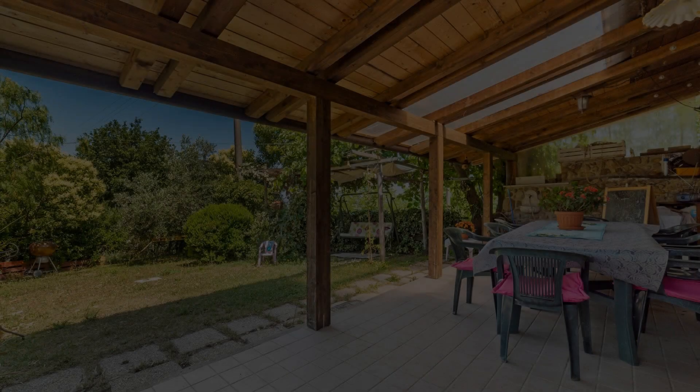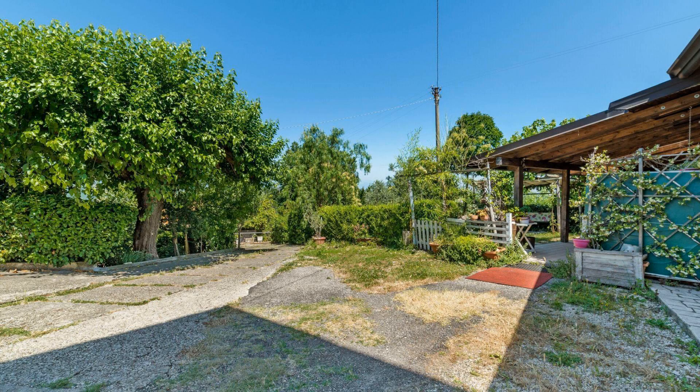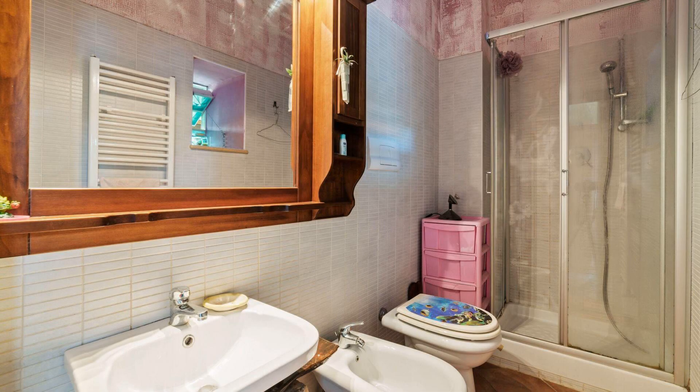Hi everybody, welcome back to my channel. You are now watching a 3-star property. In this property, one type of room is available on agoda.com. You can book online and enjoy it.